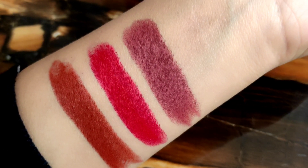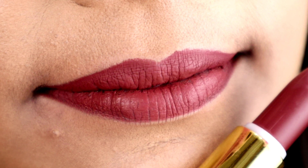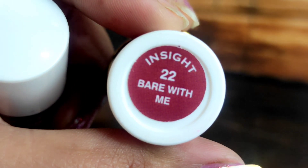Shade 14 is a mauve shade — a little mixed brown nude shade. It looks very pretty and has a mauve undertone.